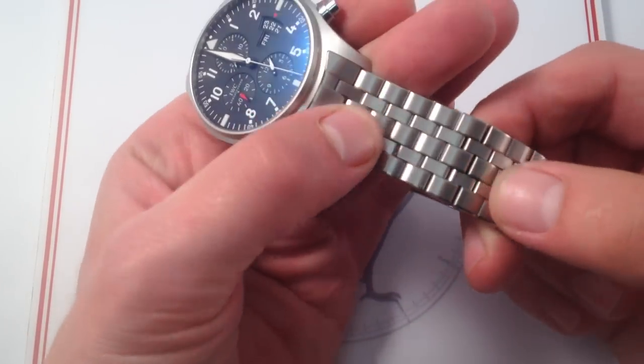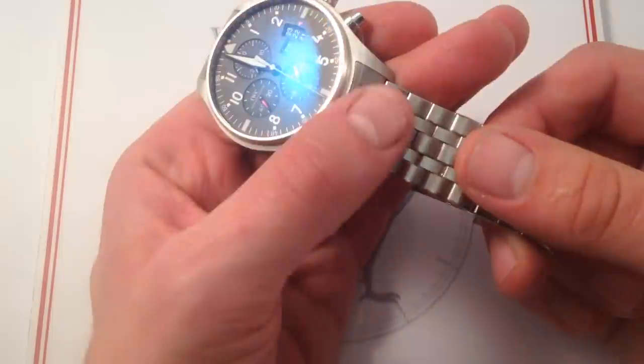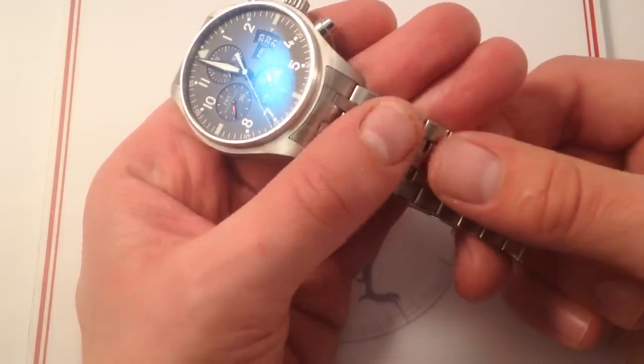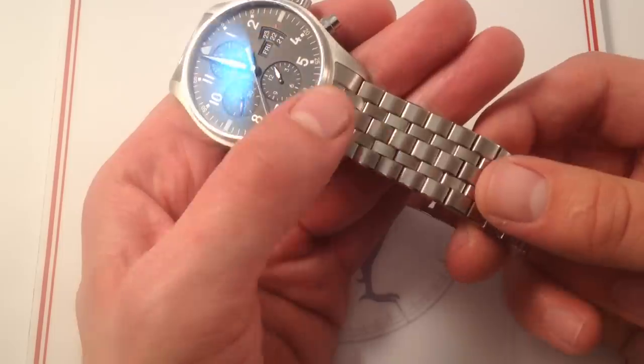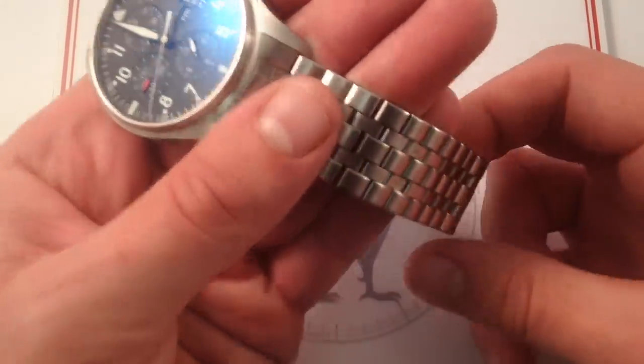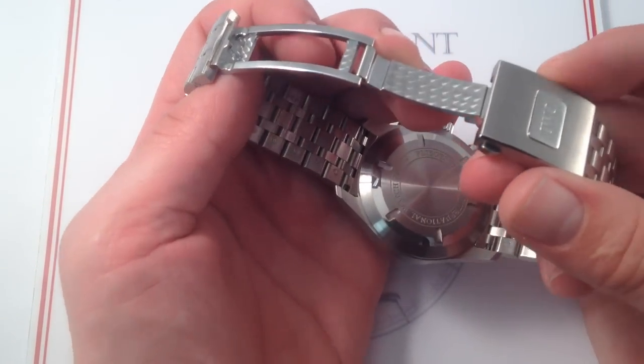The bracelet itself is a unique five-link design. You can obviously get a pilot's watch on a calfskin, and some might say that's more traditional, but I love the look and the feel of this five-link bracelet. It's very silky on the wrist, doesn't pull hair, doesn't pinch skin, and critically, it's equipped with an awesome deployant clasp.